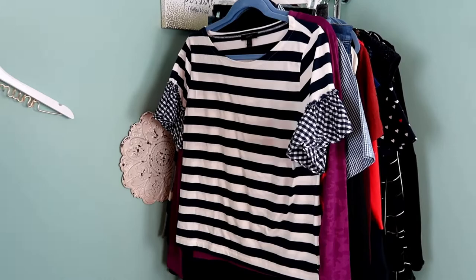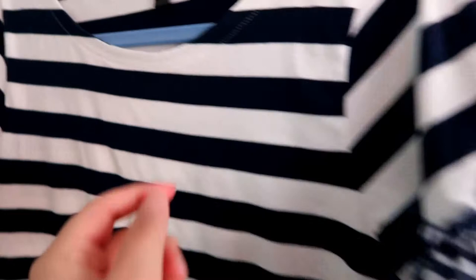This is a J.Crew stripe shirt and I love the little gingham sleeve details — it adds a nice fun detail to it. It's a J.Crew size small, and again just a nice basic piece for anybody's wardrobe.